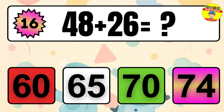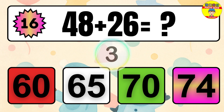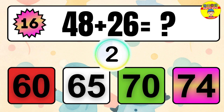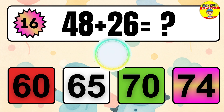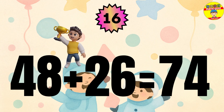Question 16. 48 plus 26 equals what? The answer is 48 plus 26 equals 74.